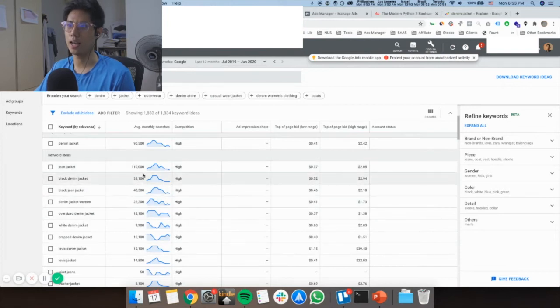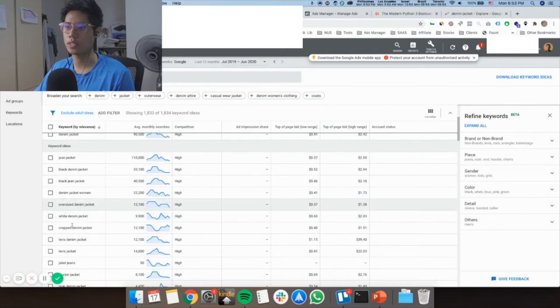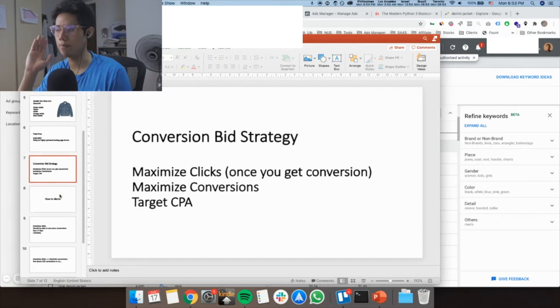You take keywords that have a lot of monthly searches, a top-of-page bid within your target range, and are very relevant to your product. Put them in an Excel or Google Sheet to track them all. For this product the price point is around $100 to $300, so keep in mind this strategy may not be suitable for everyone. However, at this price point you also need a highly optimized landing page.